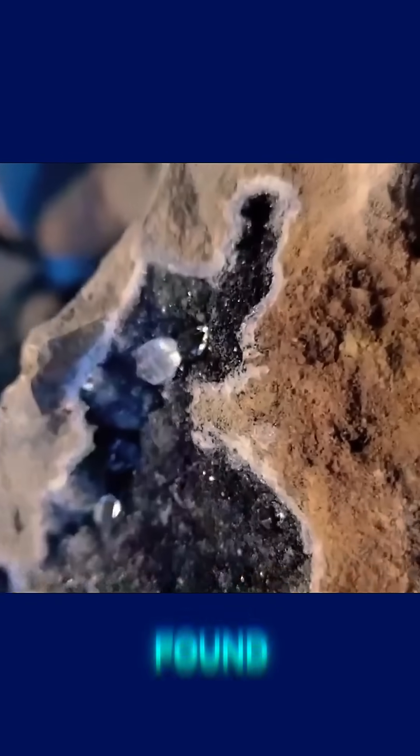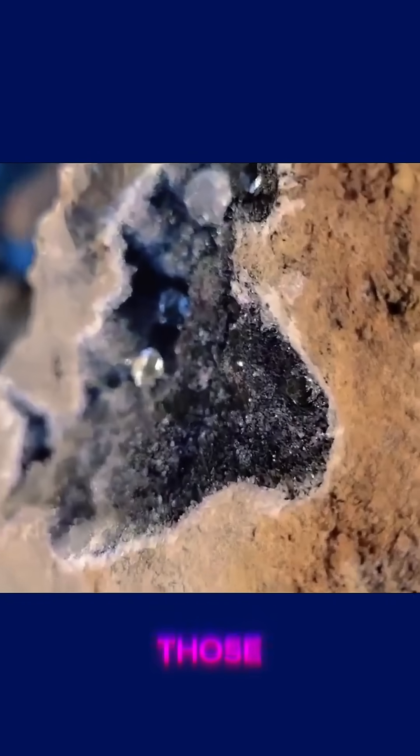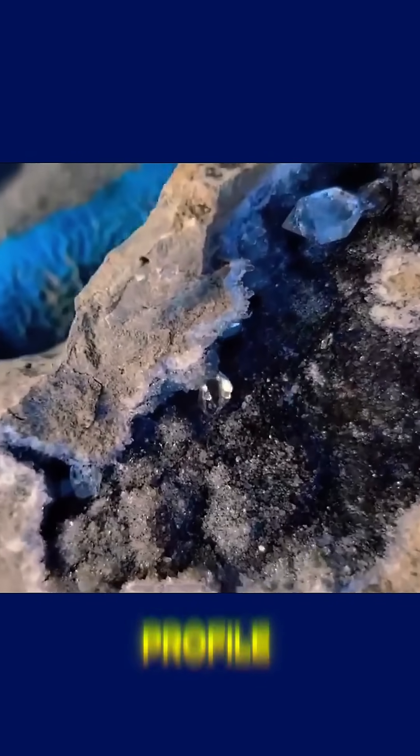Two elements commonly found in ultramafic rocks like kimberlite. In poorer soils or those lacking this specific chemical profile,